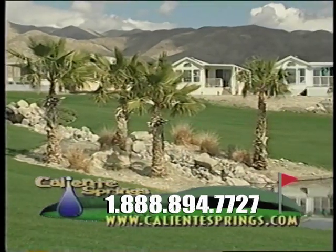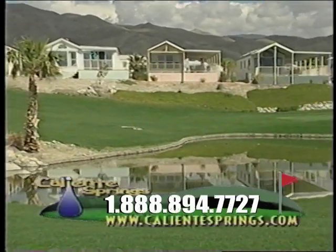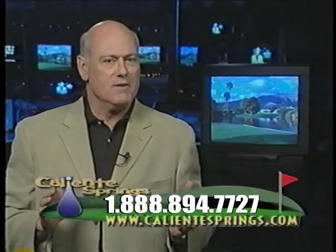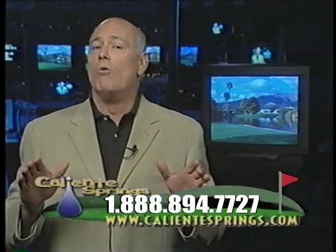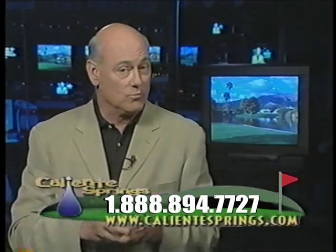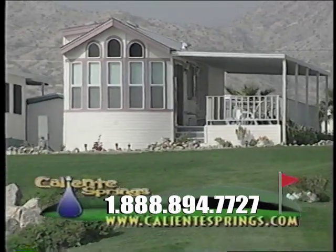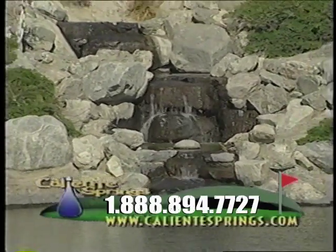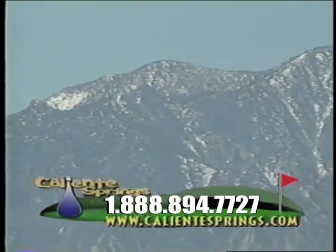Desert resort living in a spectacular factory-crafted home on the golf course at beautiful Caliente Springs Resort, located in the beautiful Southern California desert. This is not a timeshare or a condo — this is your own detached factory-crafted luxury home located on a golf course view lot at Caliente Springs Resort. And when we say view, we really mean spectacular views: rolling green fairways, plush greens, streams, waterfalls, lakes, snow-capped mountains, and beautiful nightlight views of the surrounding Palm Springs area.